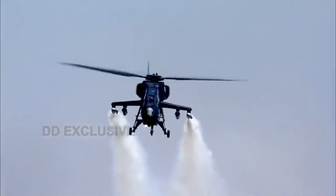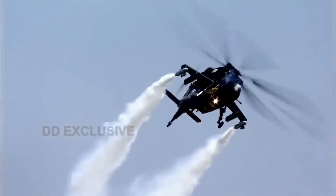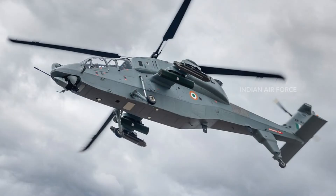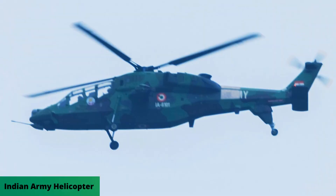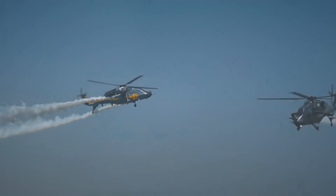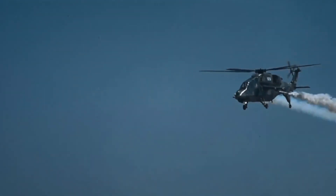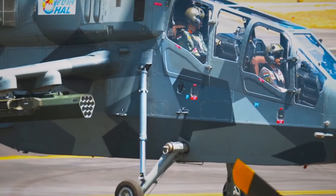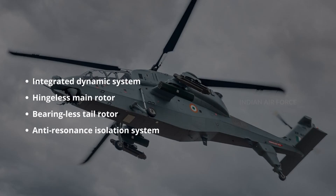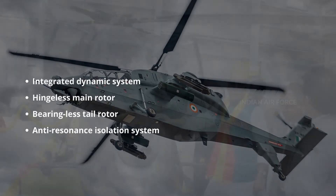The LCH is equipped with a glass cockpit, integrated architecture and display system, digital camouflage system, crash-worthy bottom structure, crash-worthy fixed tricycle landing gear, crash-worthy self-sealing fuel tanks, armor protection, infrared suppressor connected to the engine exhaust, and an exterior covered by canted flat panels for low radar cross-section.